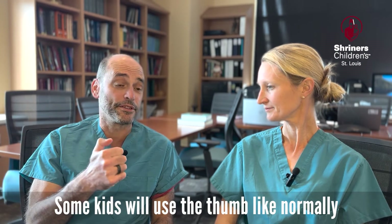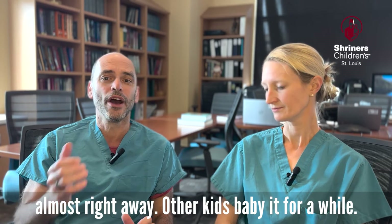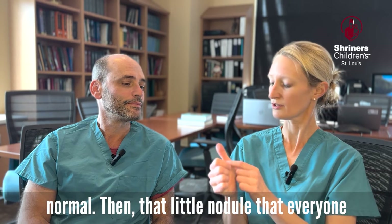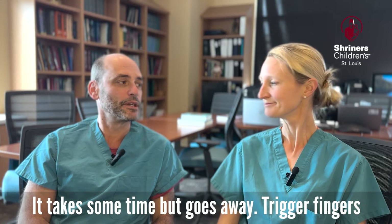Some kids will use the thumb normally almost right away; other kids baby it for a while. But within a month, every kid is using the thumb like normal. And that little nodule that everyone complains about — that goes away too over time. It takes some time, but it goes away.